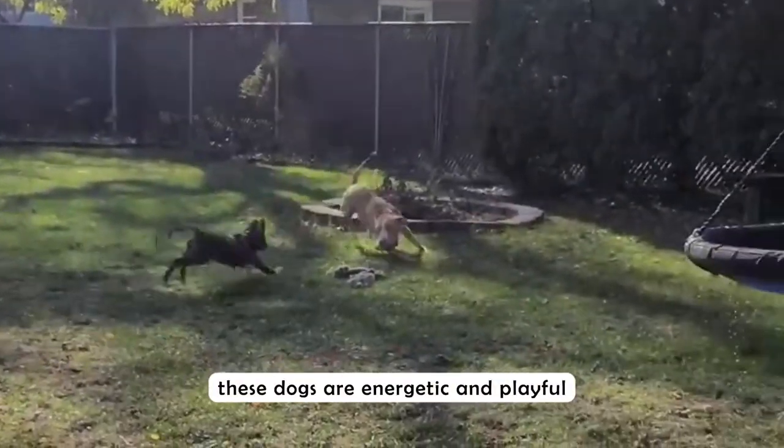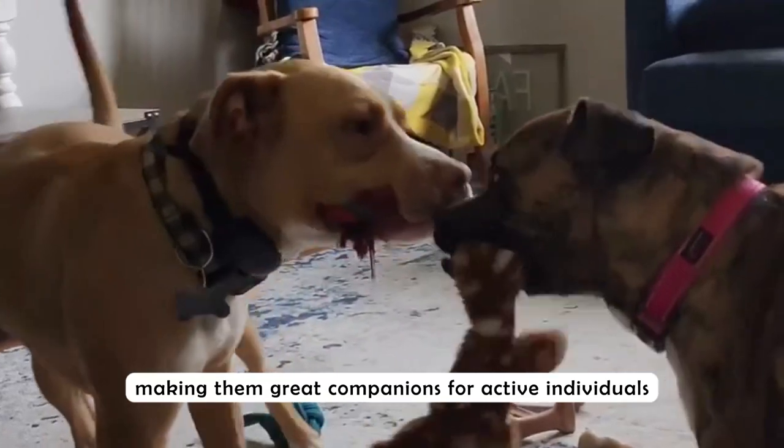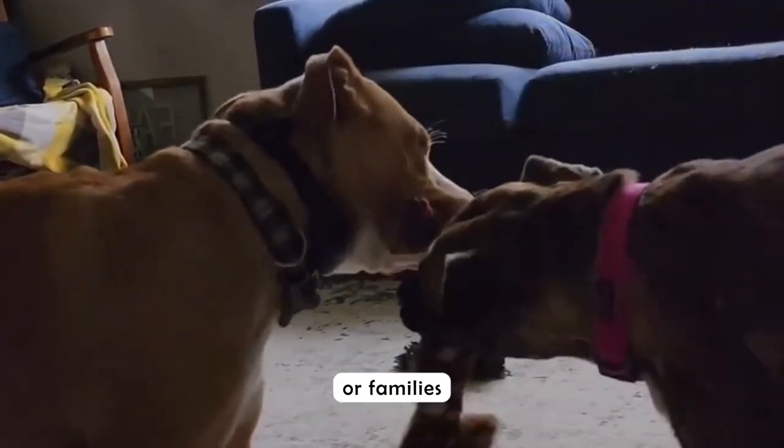Pros: Bull boxer pits are known for their loyalty and affection towards their families. These dogs are energetic and playful, making them great companions for active individuals or families.